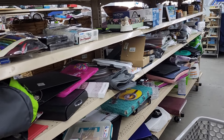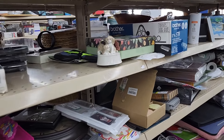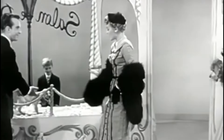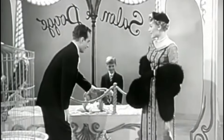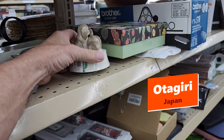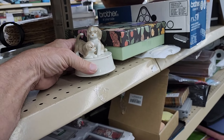A few hours later, I saw this ceramic music box. It plays 'How Much Is That Doggy In The Window.' It was made by this company, Adagiri. They were asking $3.99 for it, and on eBay they go for around $20.